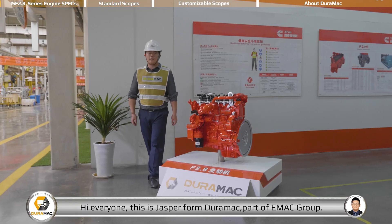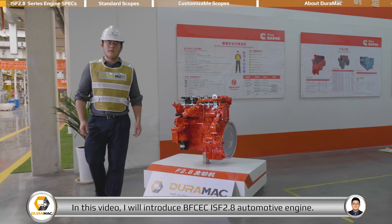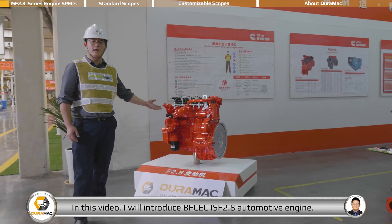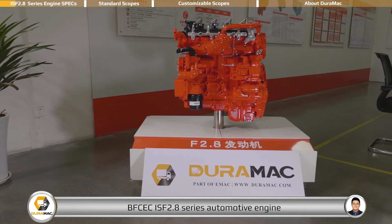Hi everyone, this is Jasper from Neuromap, part of eMac Group. In this video, I will introduce you the BFCEC ISF 2.8 Series Automotive Engine.